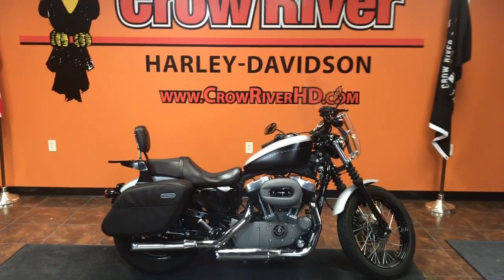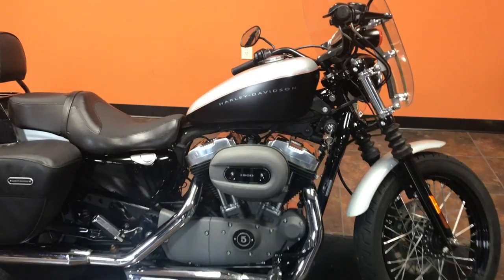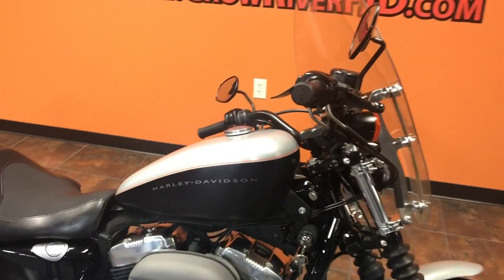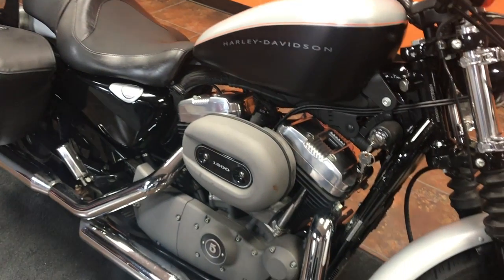Hey guys, your friends at Crow River Harley-Davidson, Delano, Minnesota, coming at you with another real nice fresh trade-in. Check this bike out — this is the 2007 XL 1200 Nightster, we just got this in.